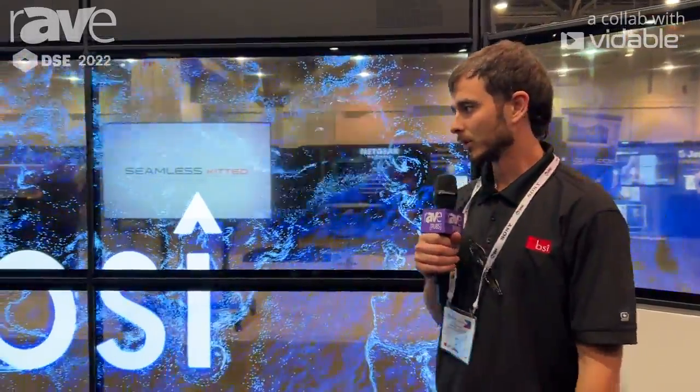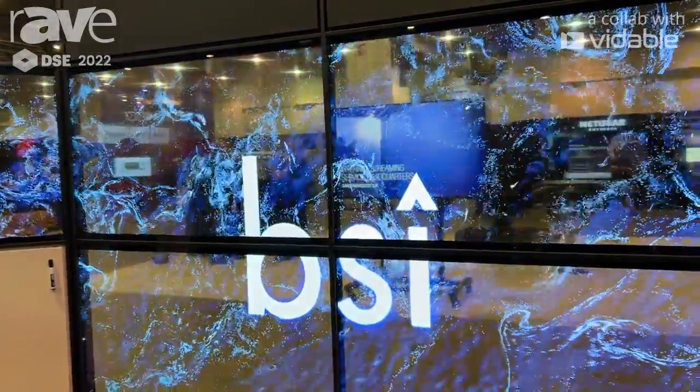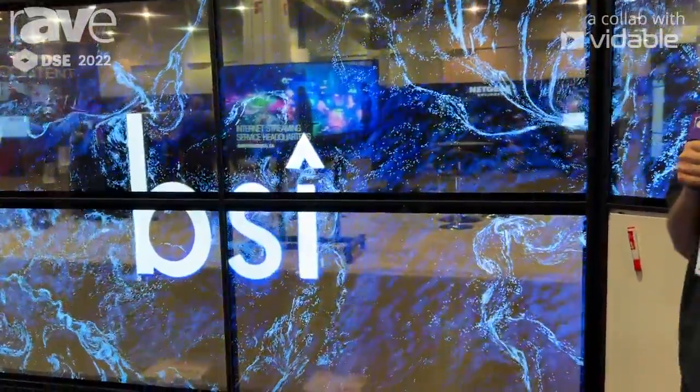Hi, my name is Ivan Barba. I'm with BiSearch International, and we're here at DSE. What we're looking at is LG's 55-inch transparent OLED. This right here is in a configuration which would be more of a workspace environment.